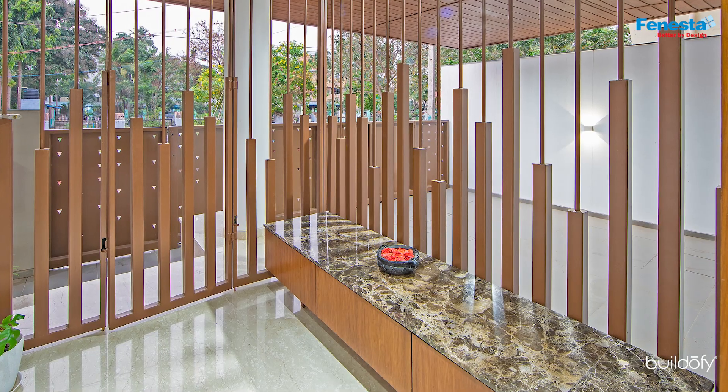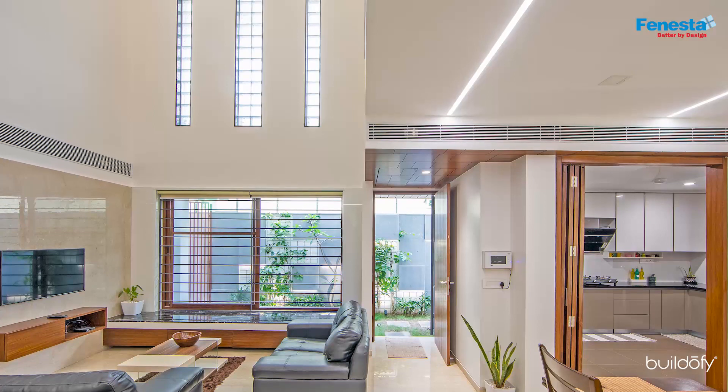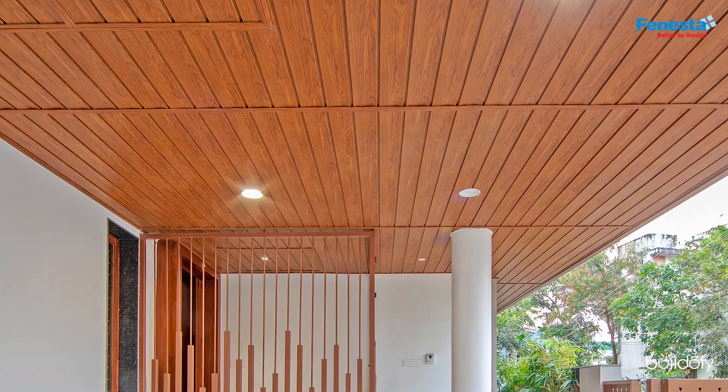As we enter the foyer, the double height living space is lit with large windows and glass blocks on the eastern side. This space also has a treated wooden ceiling.